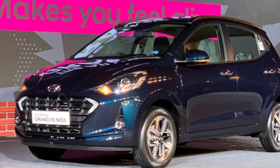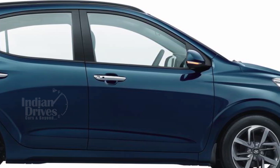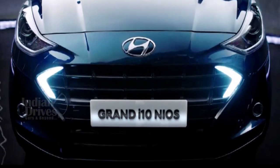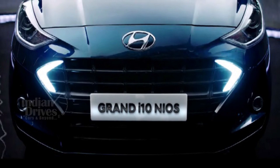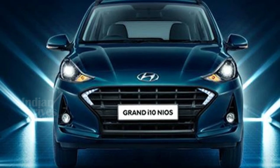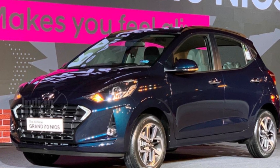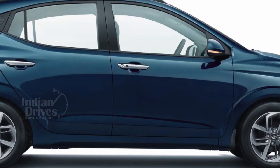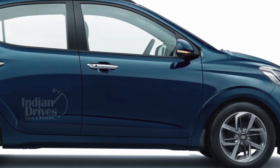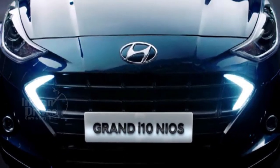Hyundai has launched the Grand i10 Nios in India starting at Rs 5 lakhs. Compared to the standard Grand i10, the Nios gets a number of cosmetic and mechanical changes. The car will be available in four trims — Era, Magna, Sports, and Asta — across 10 variants in total. While Era and Asta trims will be available only with manual transmission for both petrol and diesel, the Magna trim will have both manual and AMT, while the Sports trim would have all three transmission options. The Sports diesel variant will have only AMT.